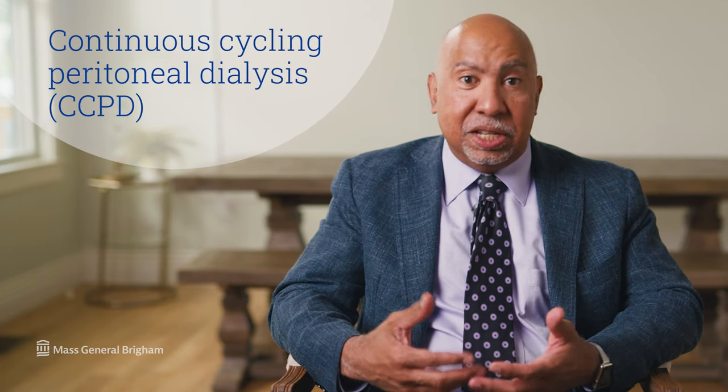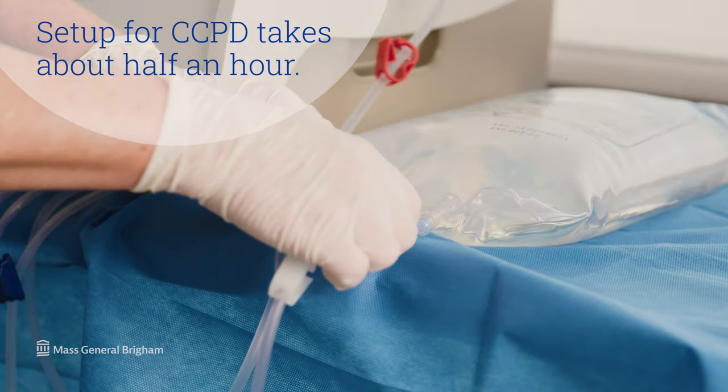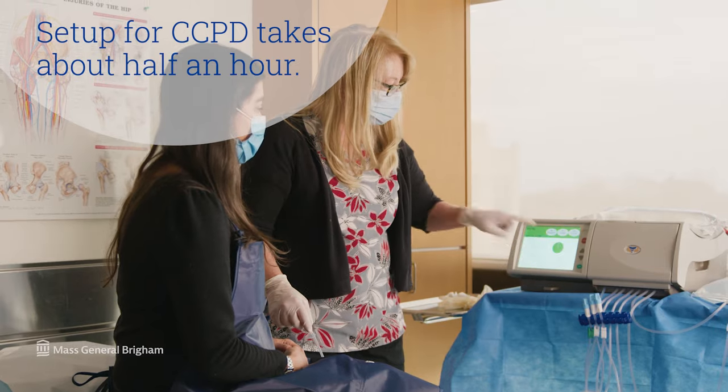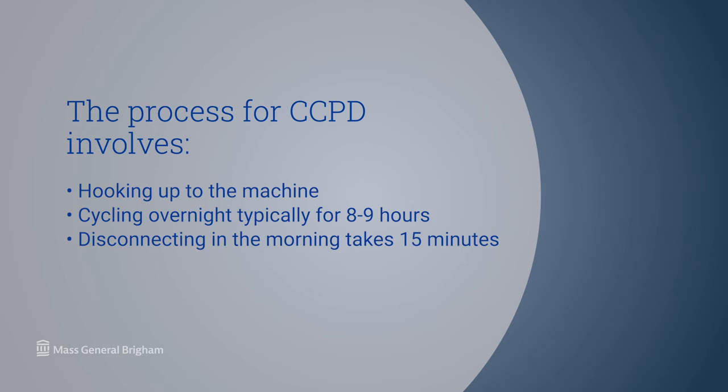For patients who prefer to have their day free, continuous cycling peritoneal dialysis is often the preferred option. That uses a small machine that sits on a bedside table, and over the course of an eight or nine hour period, the machine will do several cycles or exchanges in much the same way that a manual exchange takes place. The fluid will drain by a long stretch of tubing into the patient's toilet. The setup will probably take about half an hour, usually before bedtime. The patient then hooks up to the machine and cycles overnight, typically for eight to nine hours, and the disconnect process takes only about 15 minutes in the morning.